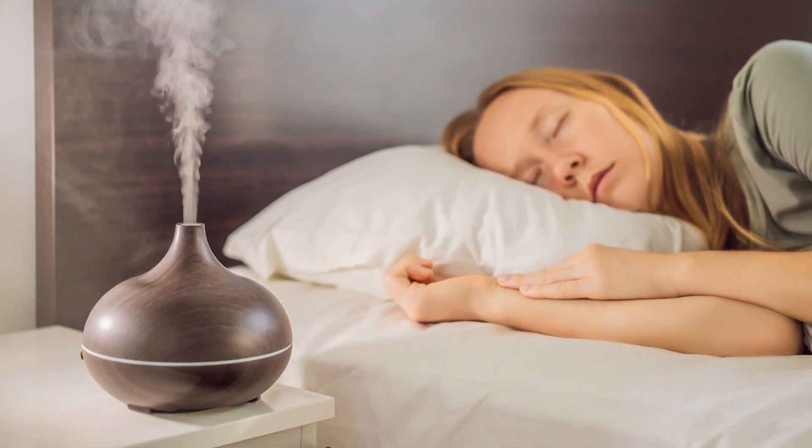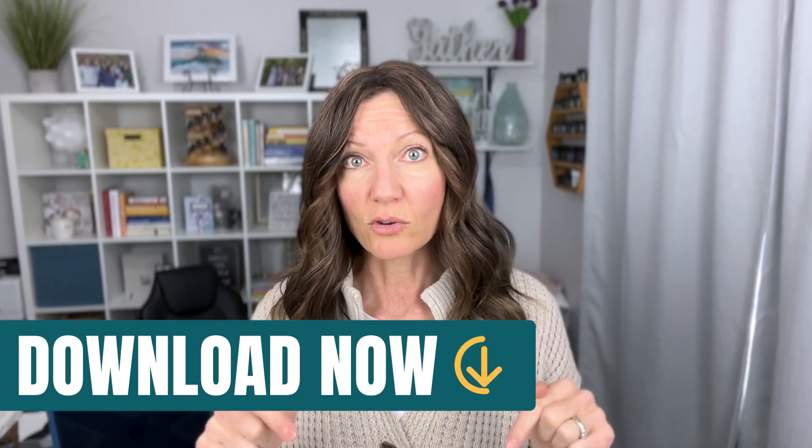There are three different ways you can use essential oils, and aromatically breathing them in is only one way. So download the essential oils guidebook — it's free. It will help you get started with your essential oil use.